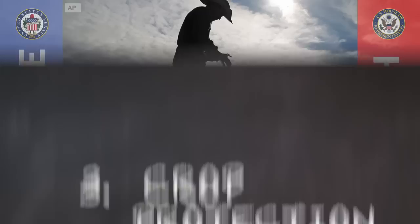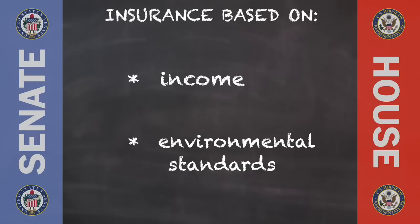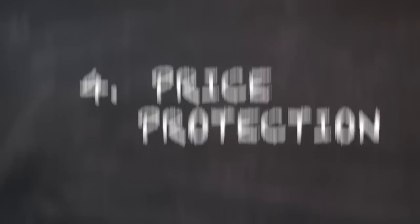Third, crop protection. Congress agrees that farmers need more government help protecting their crops with federally funded insurance. But the Senate wants to limit these subsidies for farmers who are wealthy or who don't meet certain environmental standards. And the House is not on board with that.